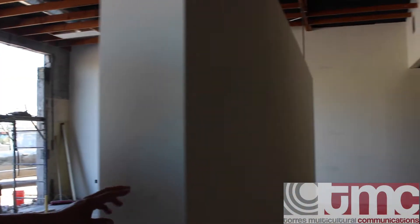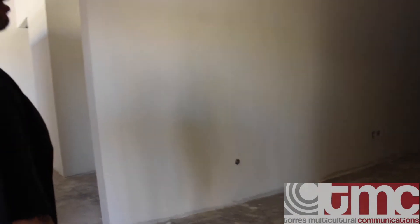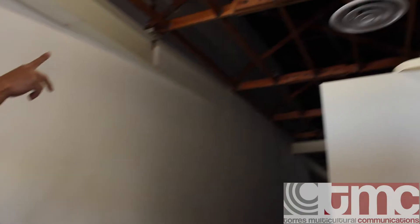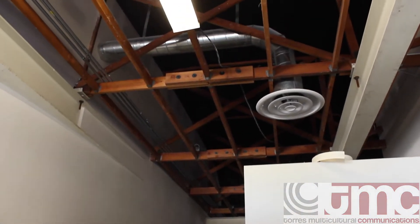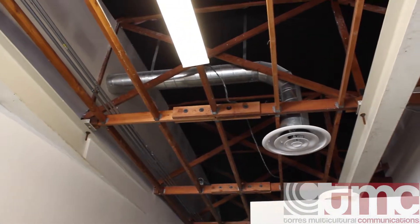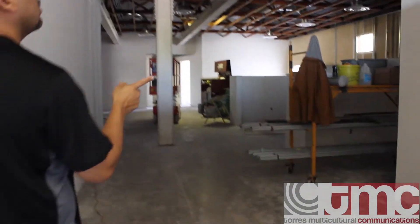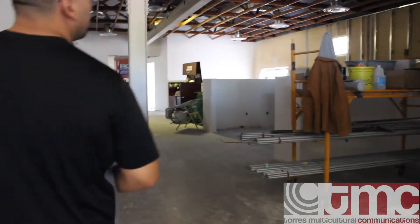We've got the walls that are completely finished — all the drywall is in. We're going to be starting painting here in the next week or two. All the mechanical ductwork up above has been installed, so all their HVAC system is in. This is the workspace area that's going to be for the TMC employees, and that is nearly complete.